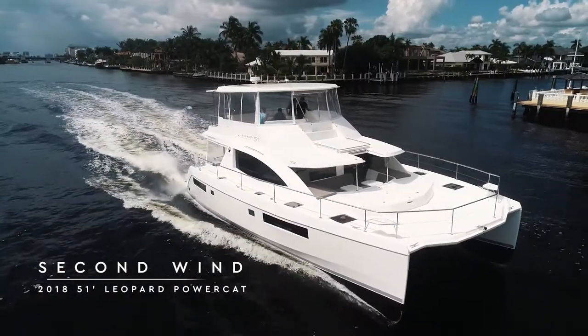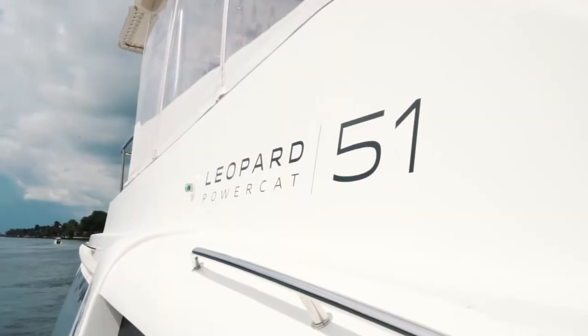Hi, I'm Michelle with Leopard Brokerage, and today I'd like to take you on a tour of our newest listing called Second Wind. She's a 2018 Leopard 51 Powercat owner's version. Let's take a tour.